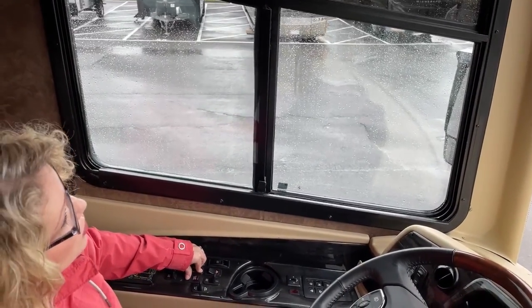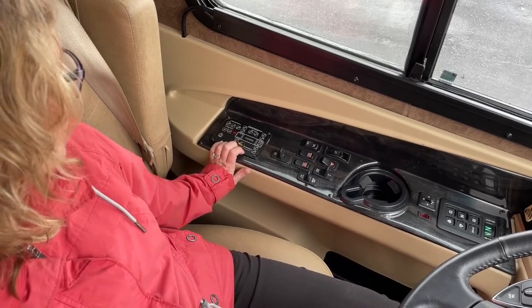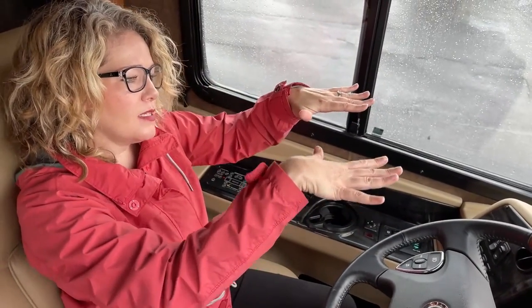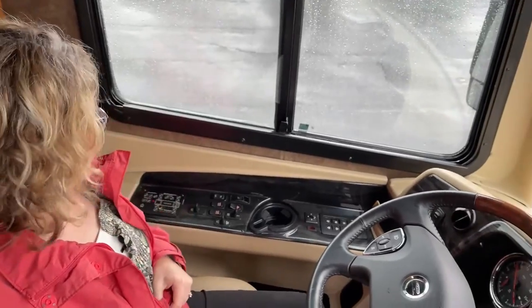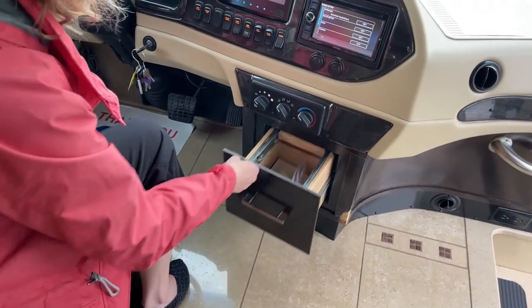This coach has both air leveling and hydraulic leveling. The air leveling actually adjusts you as you go down the road — it levels you out in uneven areas by adding air to the airbags so you don't feel like you're tilting. You can choose between air leveling or actual jacks depending on where you're parked and how long you're staying. We also have some solar on this coach for a trickle charge to the house batteries — really nice when you're out in the middle of nowhere.